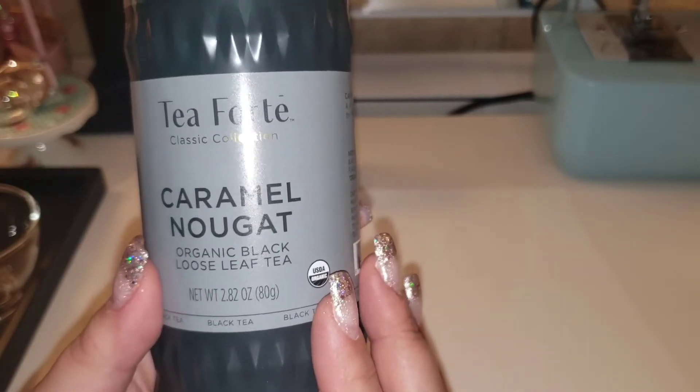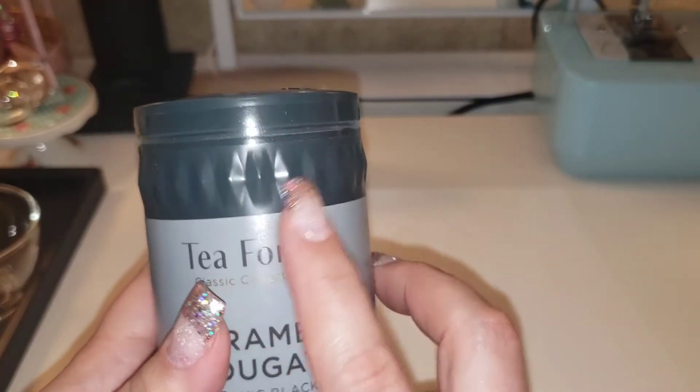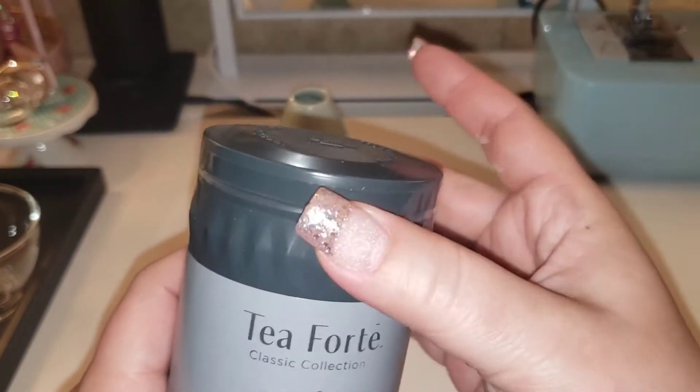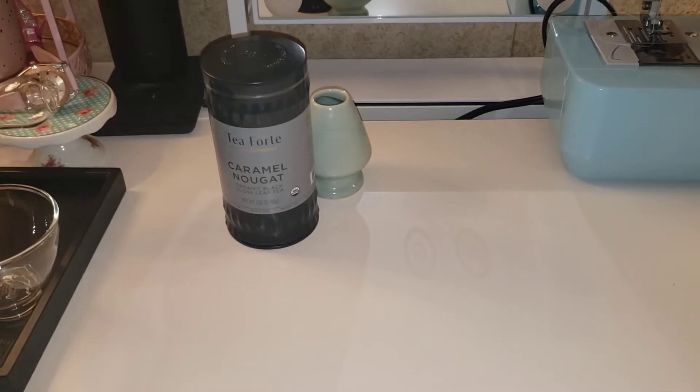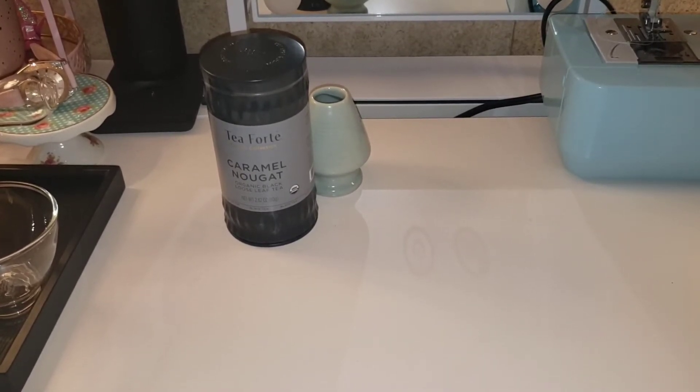Oh, it's sealed. The only thing I don't like - I know they're sealed for freshness, which is great - but these in particular, when you take them off, keep the tin sticky. I don't like that. I wish they would find a different way to seal that up.